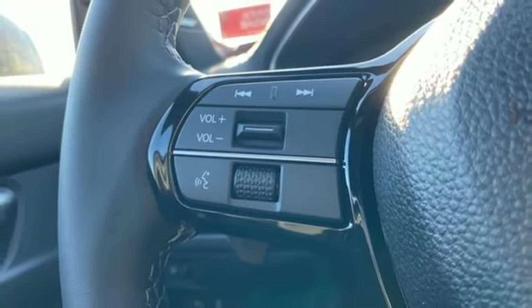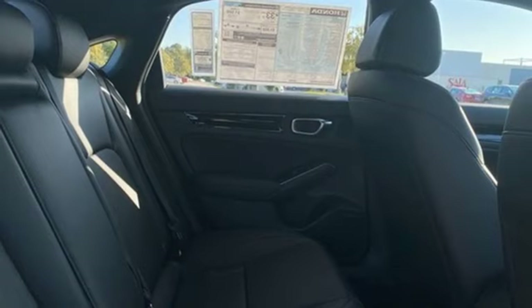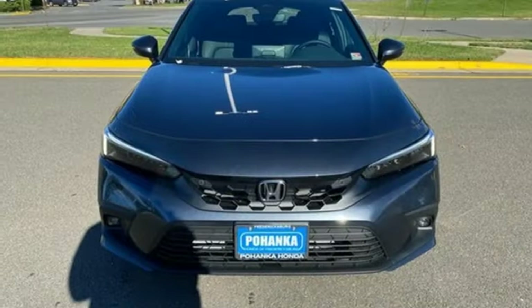Intercooled turbo inline four-cylinder engine, express open and close sliding and tilting sunroof, gas pressurized shocks, and continuously variable automatic transmission.